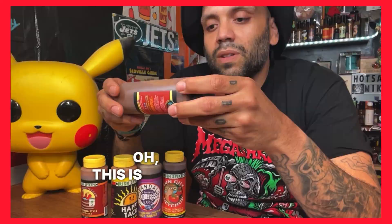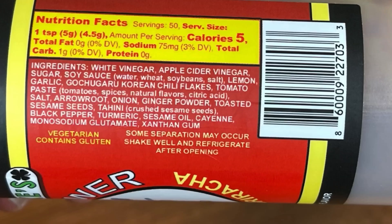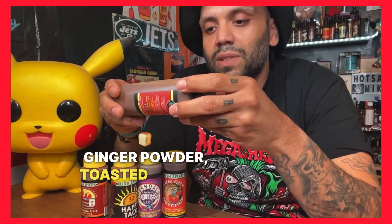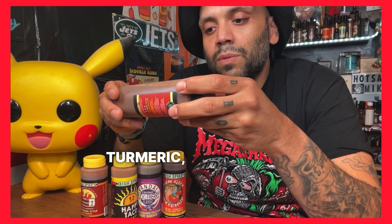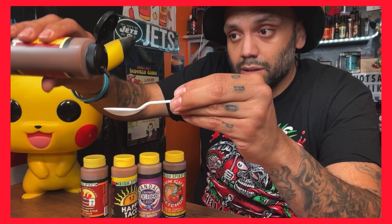Next up we've got the Red Flower — the Korean style sriracha. Let's shake this bad boy up. Ingredients: white vinegar, apple cider vinegar, sugar, soy, lemon, garlic, Korean chili flakes, tomato paste, salt, arrowroot, onion, ginger powder, toasted sesame seeds, tahini, black pepper, turmeric, sesame oil, cayenne, and xanthan gum. That's a long list. Got some nice texture to it.